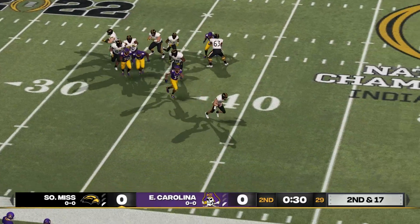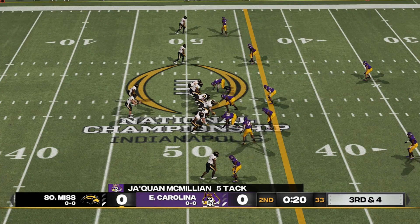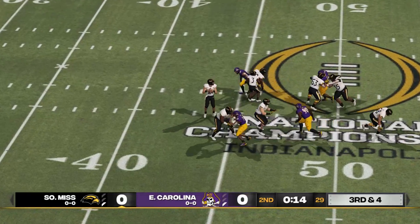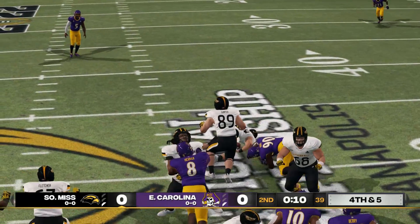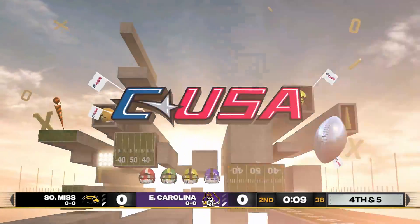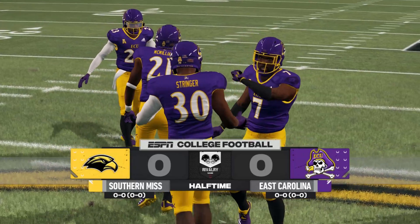Now he's scrambling — he's at midfield. Here they come, they bring him down. Sometimes it's just a relentless pass rush that results in a sack — that's what happened there. This punt, if he gets it where he wants, it can really change the field position in this football game. We've played a half of football with no score here.